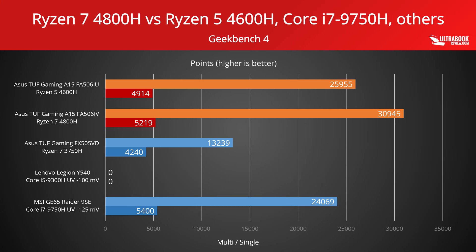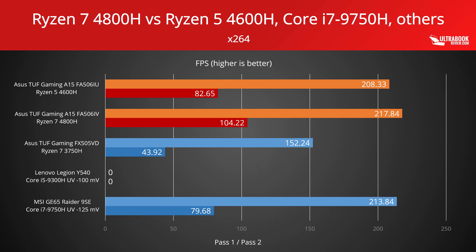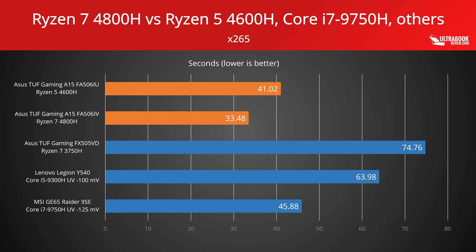Geekbench is a balanced synthetic CPU benchmark that includes a couple of different operations such as encryption, compression, or memory operations, and we ran both the 4th and 5th versions of this test on our laptops. The Intel i7 keeps an edge in some of the single-core tests, but loses to both of the Ryzen 4000 models in multi-core loads. Next, the x264 and x265 benchmarks are designed to assess the processor's Full HD video encoding capabilities. The one-pass iteration of x264 runs faster but with poorer quality and efficiency, while the two-pass takes longer but delivers superior results. Both of the Ryzen 4000 models come on top in this instance, and similar results are returned by the newer x265 Full HD benchmark.